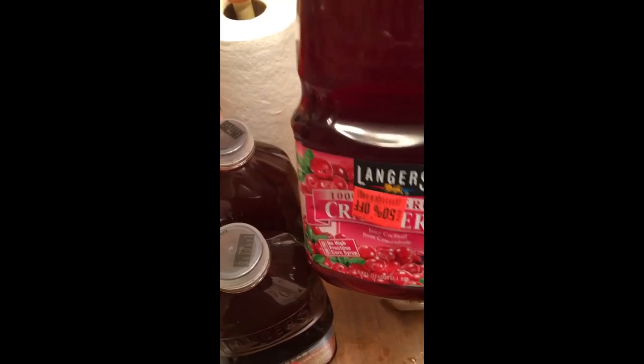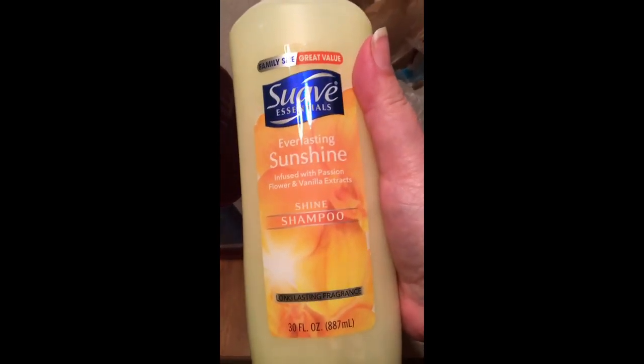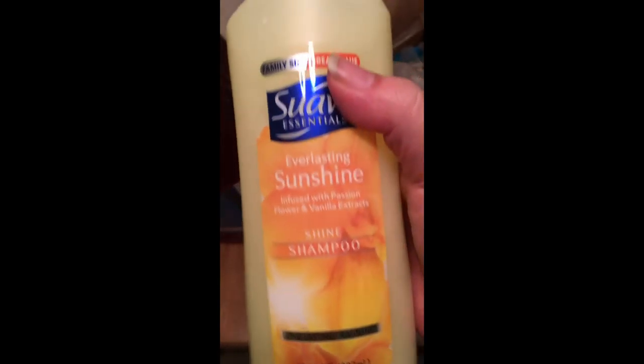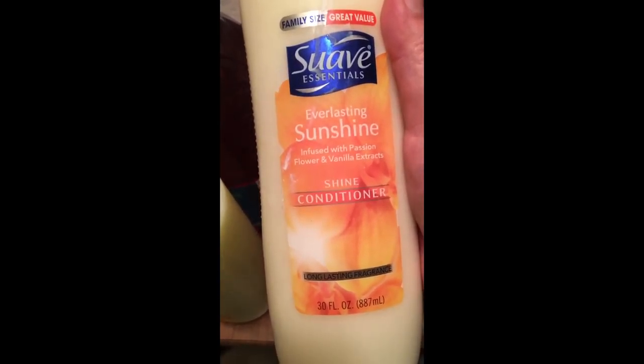Then I got a cranberry flavor and a Signature Kitchen cranberry apple juice. I got a new shampoo and conditioner for the kids — it's the Suave, the large 30-fluid-ounce bottle. This was like $1.50. My kids go through shampoo like crazy, and they can use this and then just do treatments for their hair.